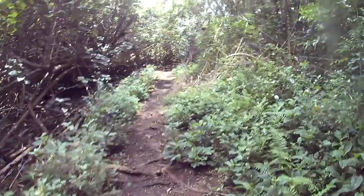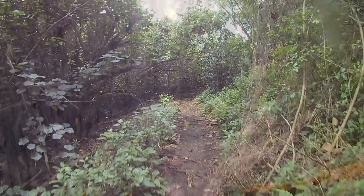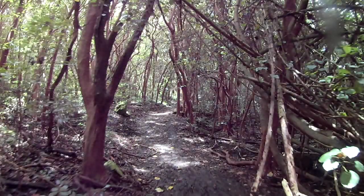The first section of trail will take you through a yellow guava forest. If you manage to find some on the trees, I recommend them — they are delicious. But never eat fruit off the ground or any suspicious fruit, because there is a nasty little bug called rat lung worm and it will ruin your life.